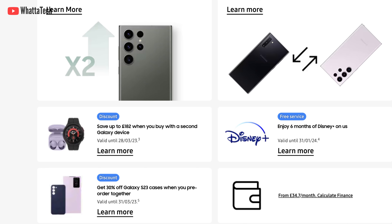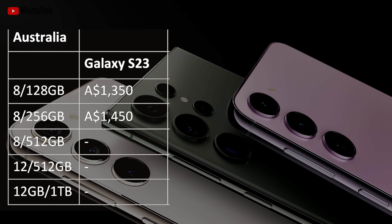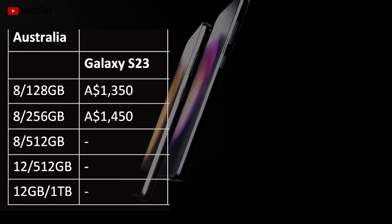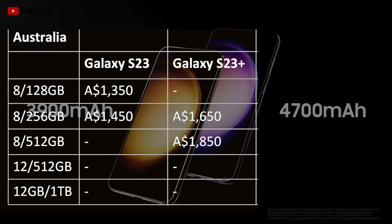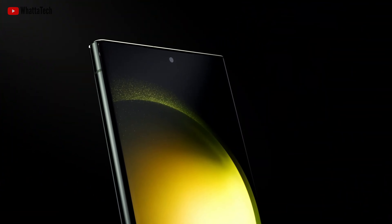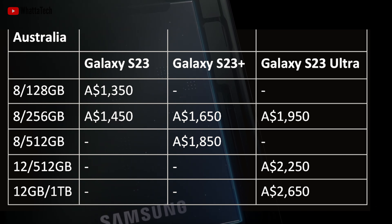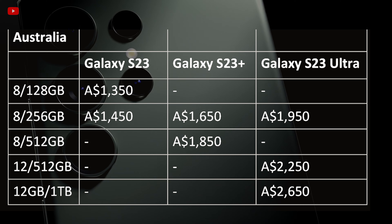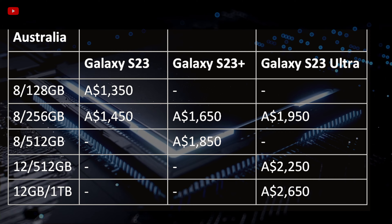The Australian prices are a little different. It starts at 1350 Australian dollars for the 128GB S23 model, and the upgraded variant costs 1450 Australian dollars. The S23 Plus starts at 1650 and goes up to 1850 Australian dollars for the 512GB model. The S23 Ultra starts at 1950 Australian dollars, with the 512GB option at 2250 Australian dollars and the 1TB variant at 2650 Australian dollars.